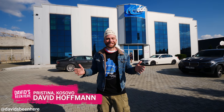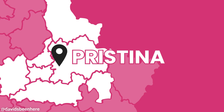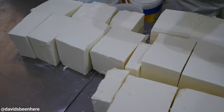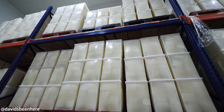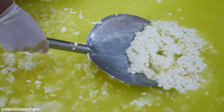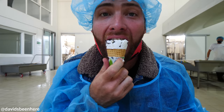Good afternoon everyone, I hope you're all doing amazing. This is David Hoffman from David's Bin, coming at you from Pristina, Kosovo. I'm right outside the city at Magic Ice, a massive cheese factory. I've never been to a place this large — I've been to smaller cheese factories but never something like this. We're going to see how they make cheese, curd, ice cream, and sour cream. Let's go inside Magic Ice.